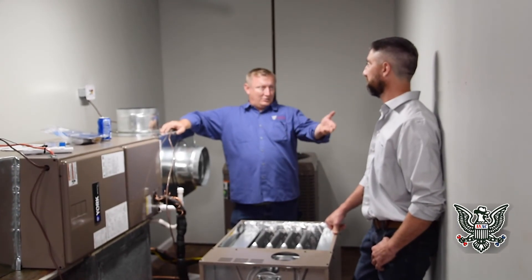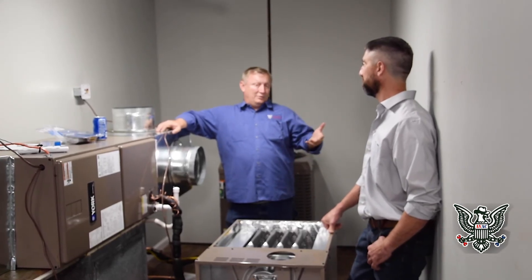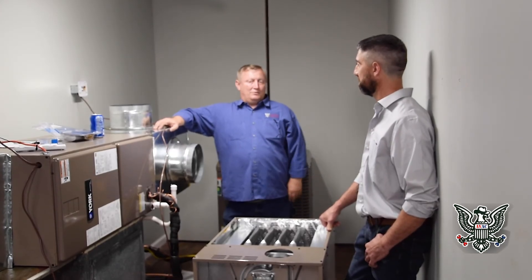Whether that's a heat exchanger issue or because the burner isn't angled correctly — maybe somebody installed it and grabbed the gas valve and moved it. But that's one of the things they're inspecting for.